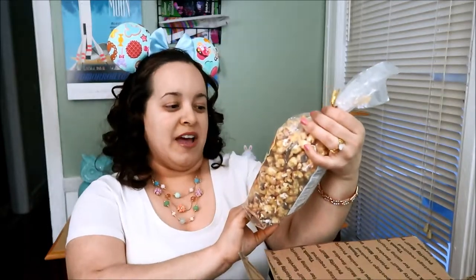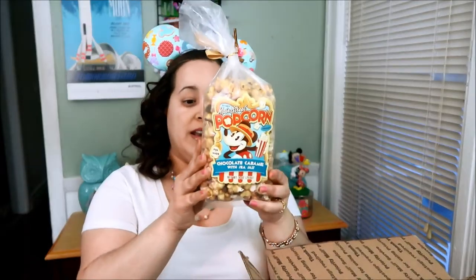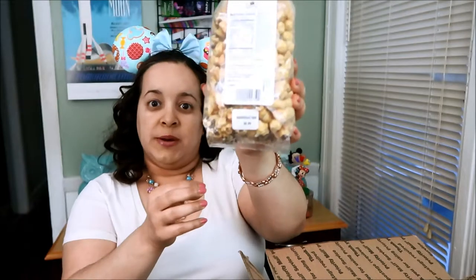Guess who opened it already? Legit, this was brought to my door maybe like 10-15 minutes ago and I'm already starting. So the first thing that I have is the Chocolate Caramel with Sea Salt. It's a flavor that I have not had at all and it's $6.99.